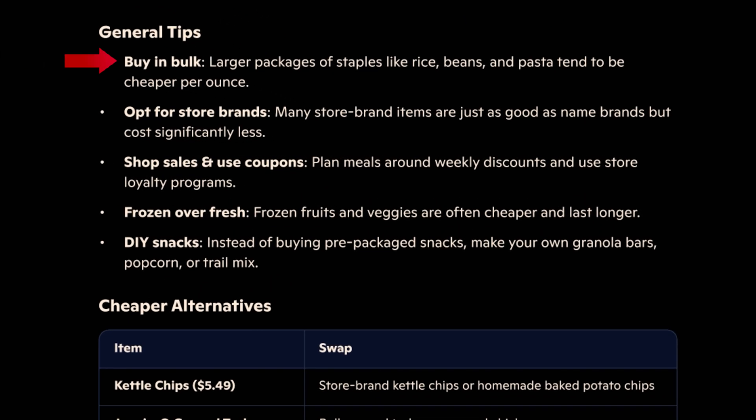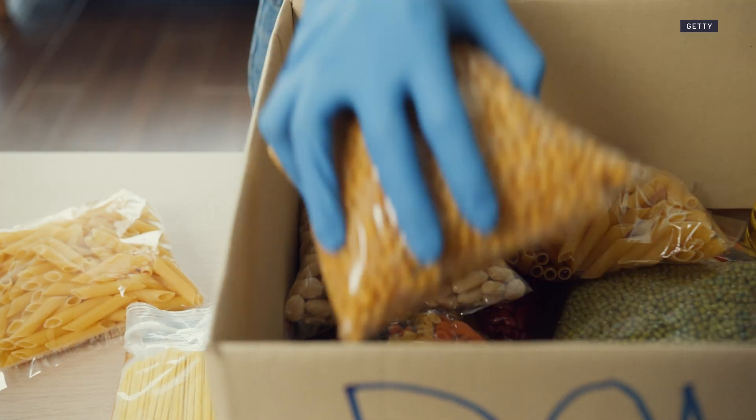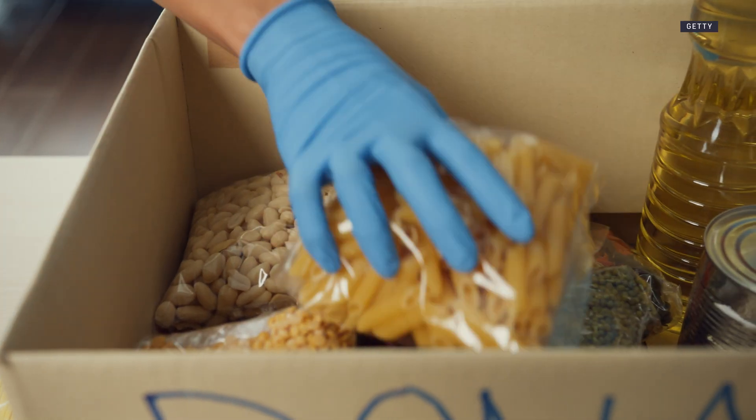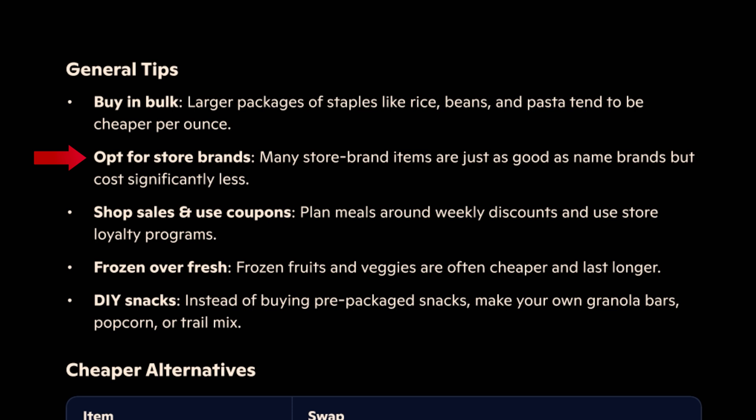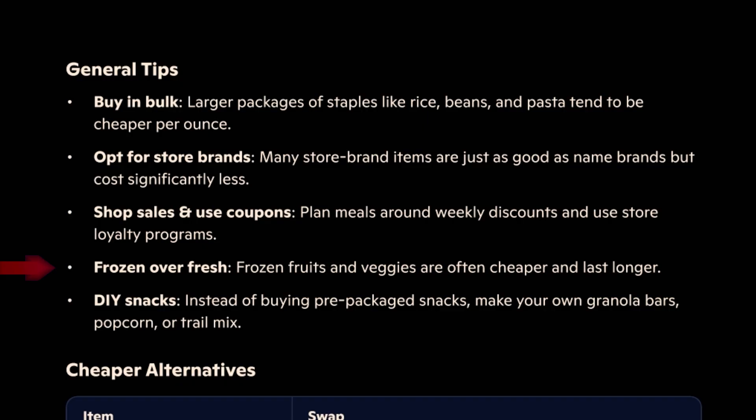Buy in bulk: larger packages of staples like rice, beans, and pasta tend to be cheaper per ounce. Opt for store brands: many store brand items are just as good as the name brands but cost significantly less. Shop sales and use coupons — I usually clip a bunch of deals before I go shopping. Frozen over fresh: frozen fruits and vegetables are often cheaper and last longer. I like to buy a lot of frozen foods to make smoothies.